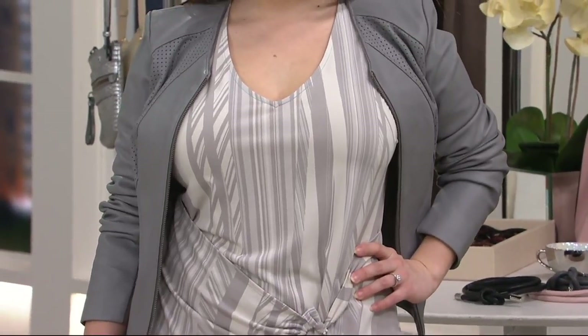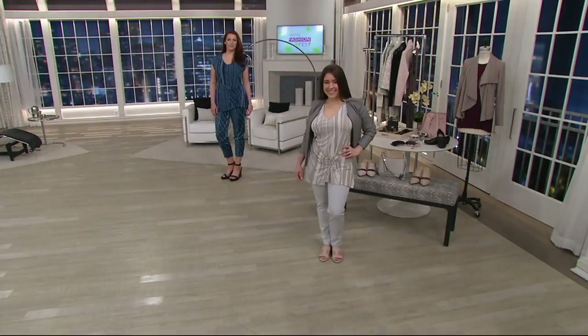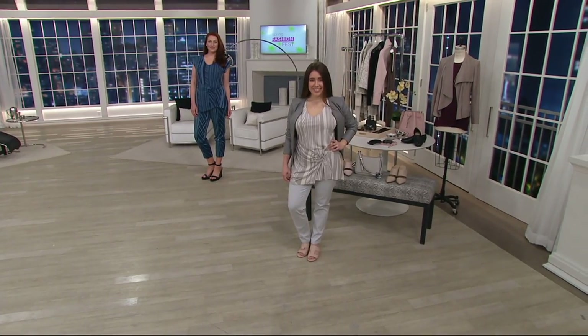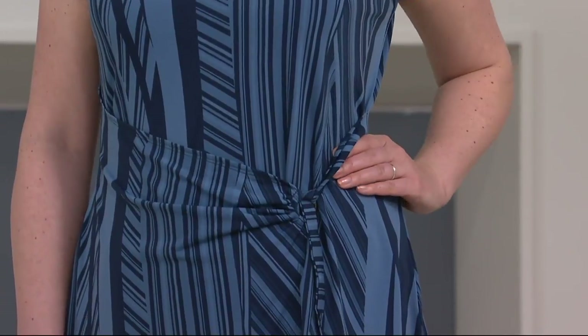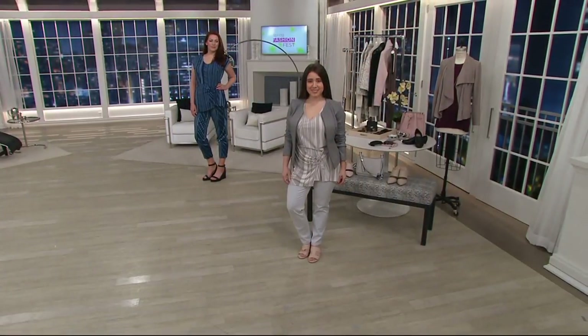It gives you that beautiful feminine drape — an adjustable top that's cool to the touch and less than $38. That's perfect for summer. This is easy to dress up and dress down — whether you're going out for lunch or pairing it with the palazzo pants for a rehearsal dinner outfit. Easy, easy, easy, less than $40. Item A287115, 250 have been picked up.